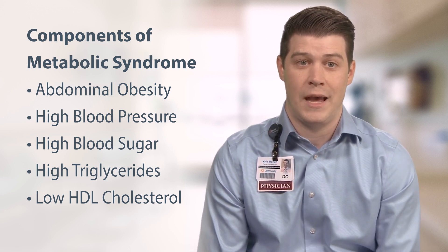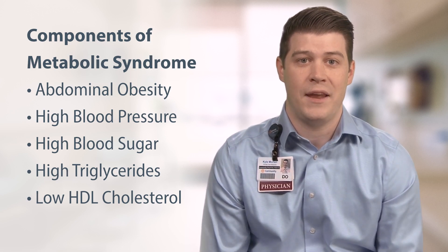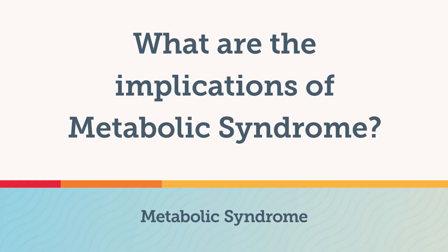So why should you care about all that? What are the implications of metabolic syndrome? Metabolic syndrome significantly increases your risk of heart disease and stroke. It's also a precursor to type 2 diabetes, as elevated blood sugar leads to insulin resistance over time. It's also associated with fatty liver disease, sleep apnea, osteoarthritis, gout, fertility issues, and hormonal imbalances. There are even links between metabolic syndrome and certain cancers, such as breast, colon, and endometrial cancer.